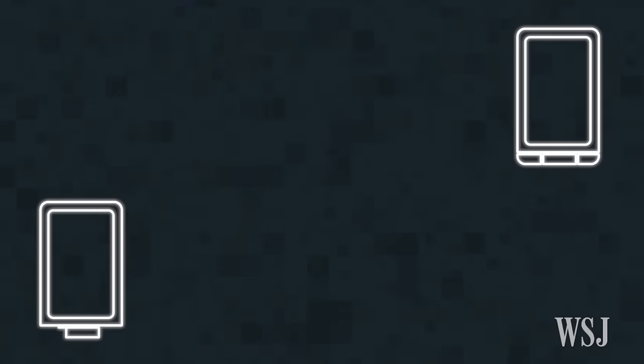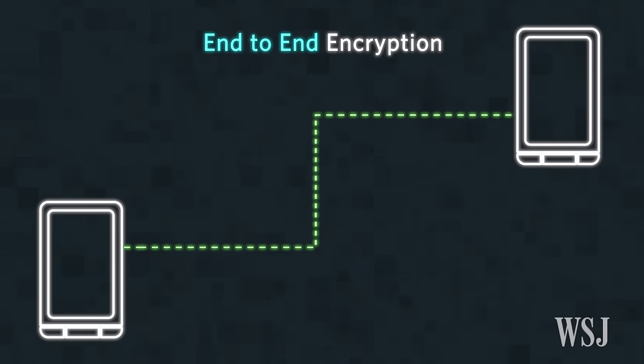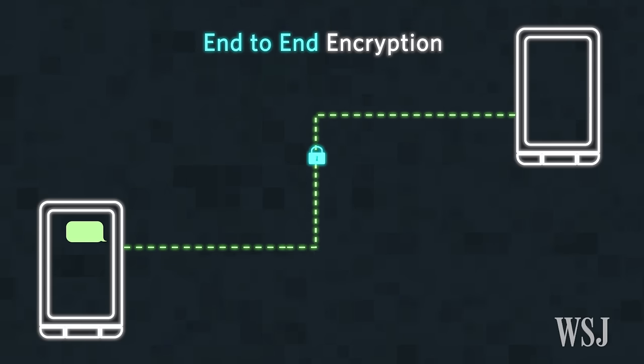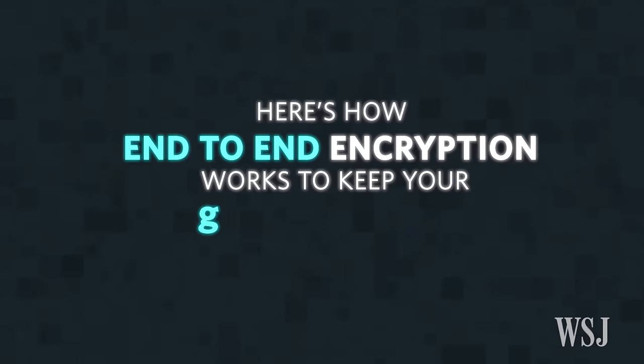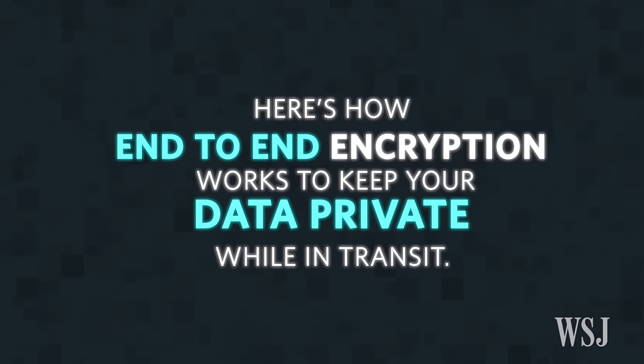Your text messages are protected using what's called end-to-end encryption. This encryption happens whenever you send a secure text message from your smartphone — here's how end-to-end encryption works to keep your data private while in transit.